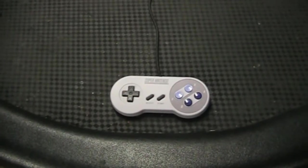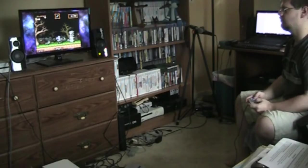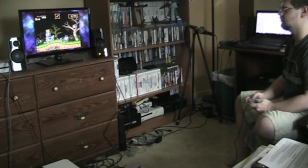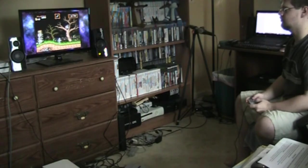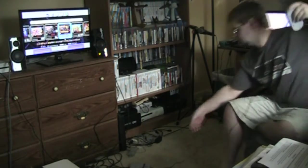One thing the NES Classic controller was originally criticized for was the really short cord length, which made it really hard to play a fair distance away from the system and in turn the TV. Thankfully, the cord length for these controllers is now five feet, instead of the two and a half to three feet the NES one had, which helps make distant couch play a little more manageable. Whether or not it's a good enough improvement may vary from person to person — depending on your room or gaming setup, the cord length could either be just fine or still not good enough.